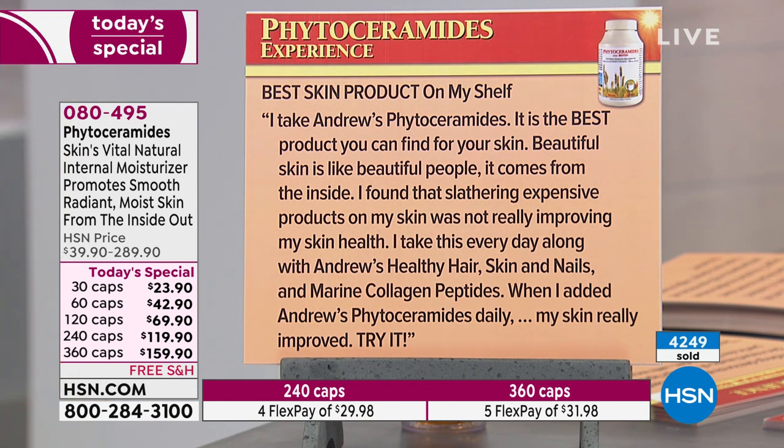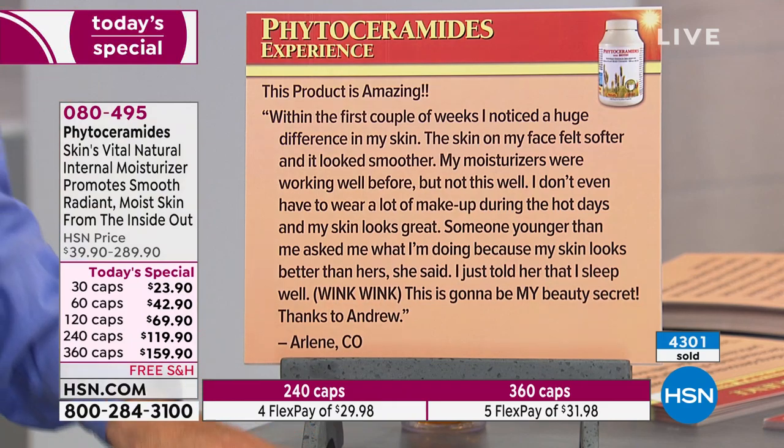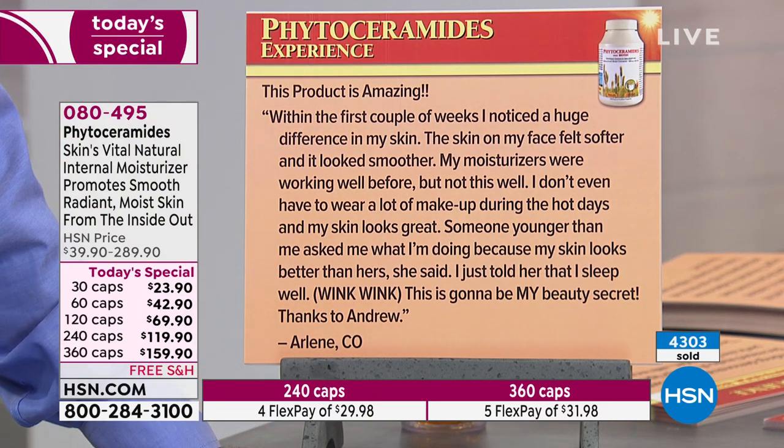Phytoceramides are not a typical part of any diet. One review reads: 'Best skin product on my shelf. I take Andrew's phytoceramides — it is the best product you can find for your skin. Beautiful skin is like beautiful people: it comes from the inside.' Another says: 'I found that slathering expensive products on my skin was not really improving my skin health. I take this every day along with Andrew's Healthy Hair Skin and Nails and Marine Collagen Peptides. When I added Andrew's Phytoceramides daily, my skin really improved.'